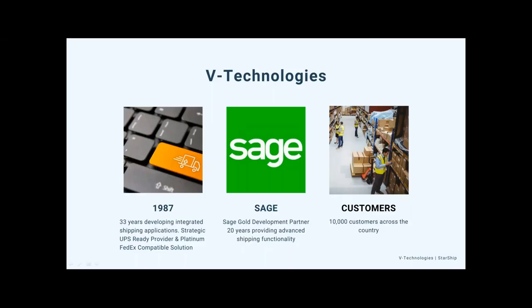We're going to talk a little bit about TBE Technologies as a company. As you can see, we've been developing integrated shipping solutions since 1987. We are a UPS Ready provider and a Platinum FedEx Compatible solution. I've been working with Sage software for over about 20 years. We are a Sage Gold Development Partner as well as a Sage Certified Solution. We are located in Connecticut and all of our sales, support, and development is done in-house — we're not outsourcing anything. We have about 10,000 customers using our integrated shipping solution.